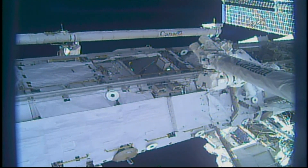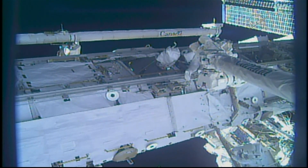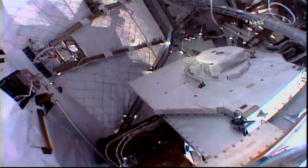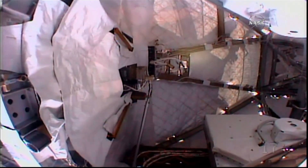Good view of Joe Acaba as he makes his way near the Canadarm2 robotic arm to set up shop for the setup of the robotic arm with an articulating portable foot restraint that will be mounted on the arm, which he will be using as a work platform for the day. And there's our first helmet camera view from Joe Acaba's helmet camera.